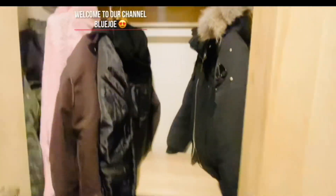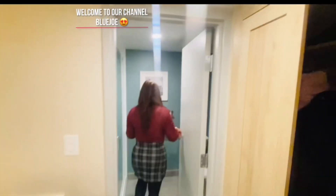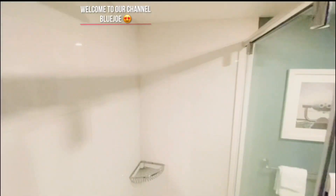Guests are encouraged to keep their valuables in the safe provided for their convenience, and ensure the safe is locked upon leaving the room. And also now the washroom — very nice. The clothes.